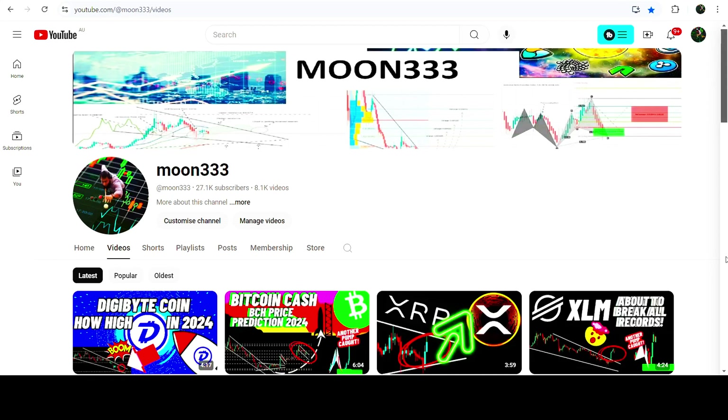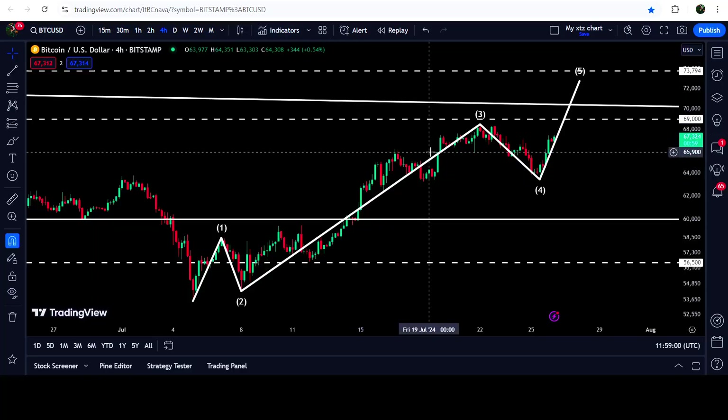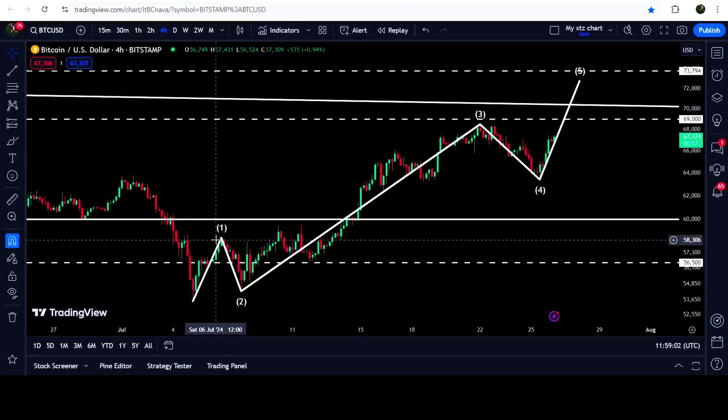Hey friends, this is Atif. Hope you're well and welcome to the new update on Bitcoin on a four-hour time frame chart. So far, Bitcoin is forming a perfect Elliott wave base structure. This is the impulsive wave one.